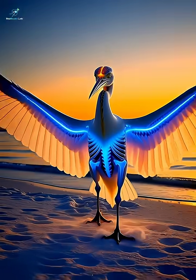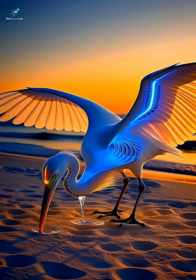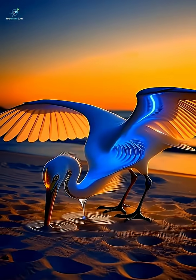When the egret catches a fish, notice how the food travels through its long, tube-like throat and reaches the stomach in seconds.